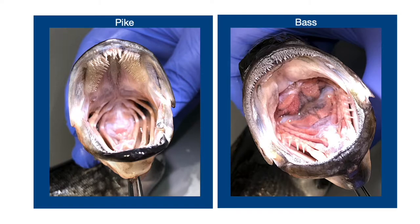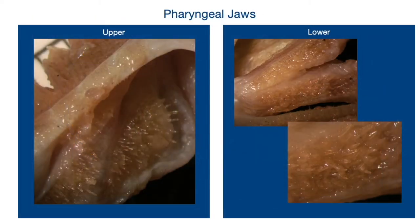Going over to the pike, we can see that they have a smaller premaxilla and their teeth are really concentrated on their palatopterygoids and the vomer as well — very different anatomies. Going into the pharyngeal jaws of the pike specifically: their pharyngeal jaws are not mobile like we see in the moray eel, but they do have a large number of teeth on both the upper and lower jaw. This is most likely used for swallowing prey after they get it in the optimal position for consumption.